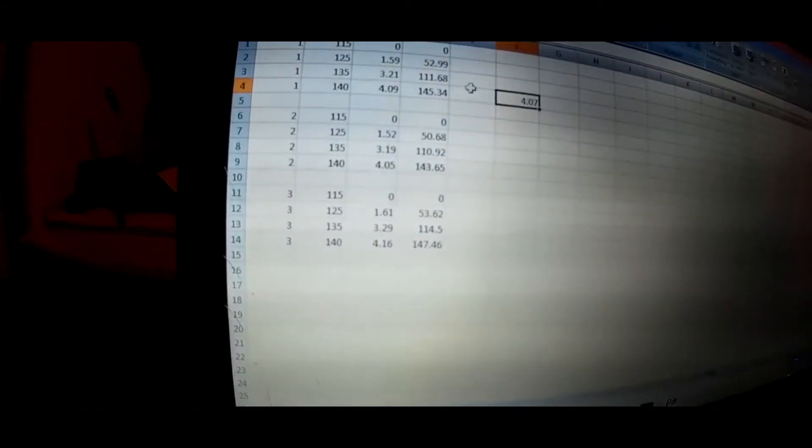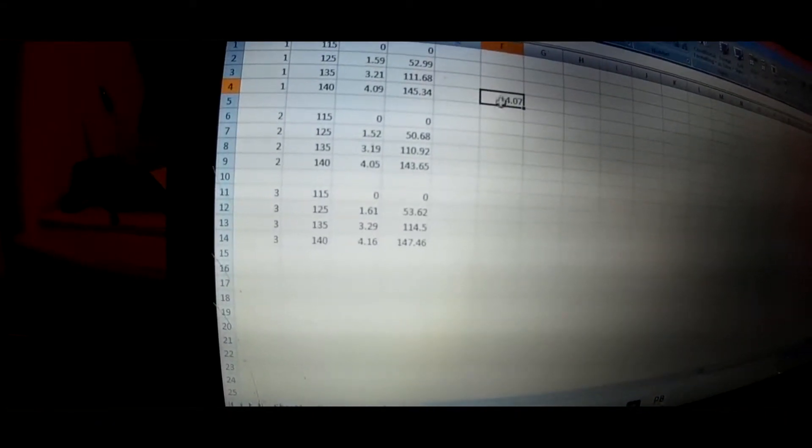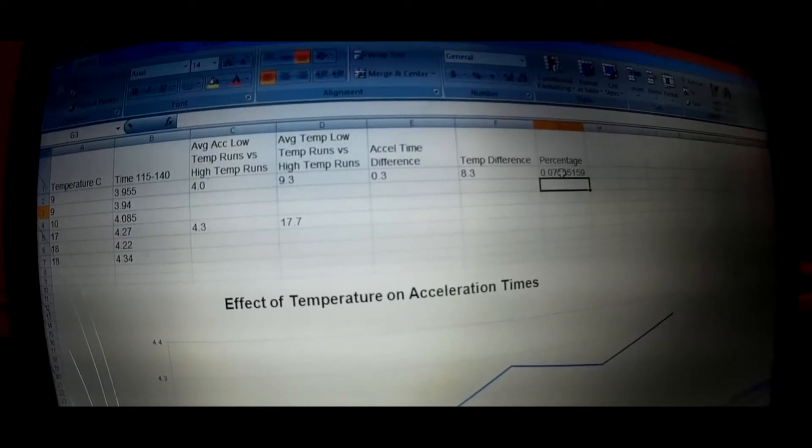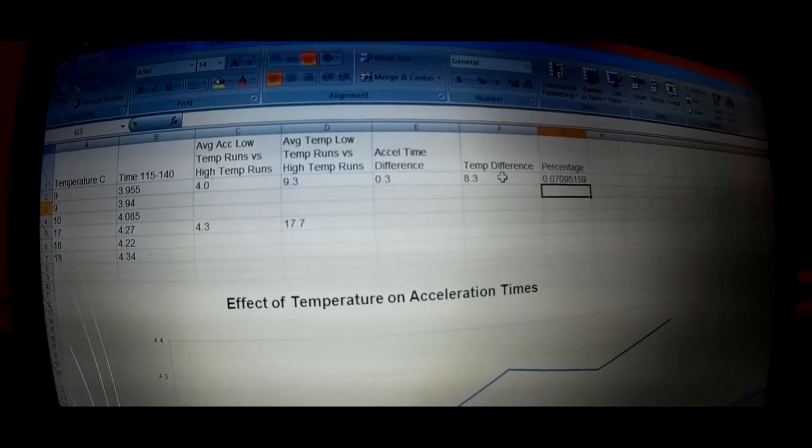No word of a lie — the average acceleration time at 12°C, bordering on 11°C, is 4.0 seconds. Almost exactly what we'd expect. Nothing changed except the fuel from one gas station versus another, and you can see it made absolutely no difference. This is exactly what we'd expect at 12°C. The car is 7% slower for an 8.3°C change in temperature.